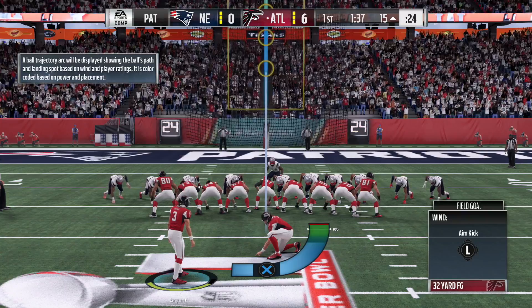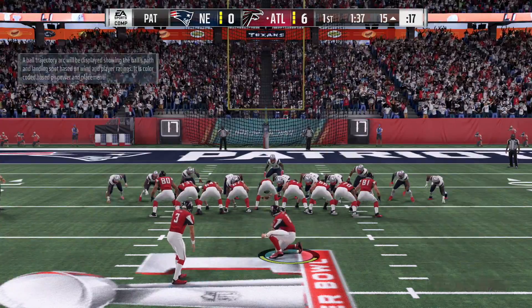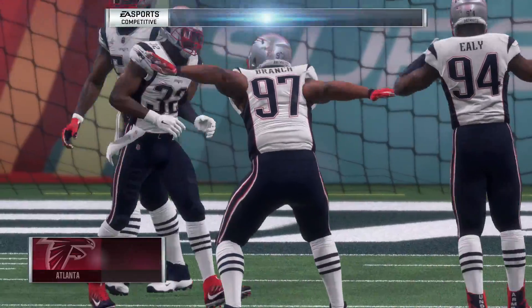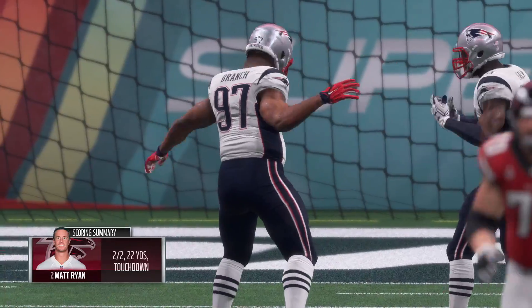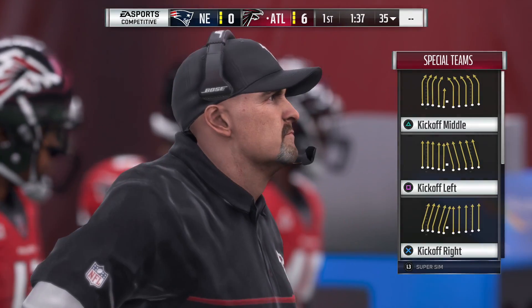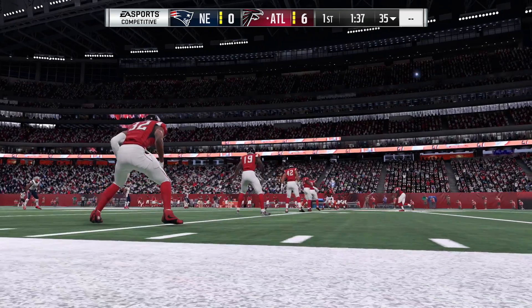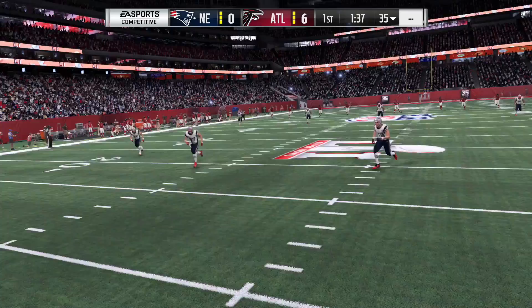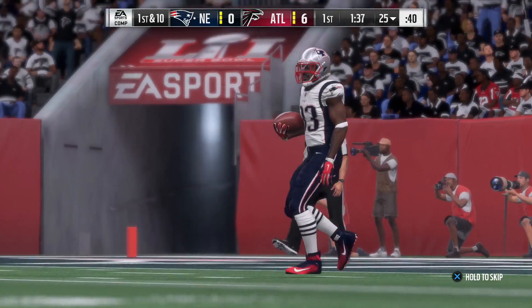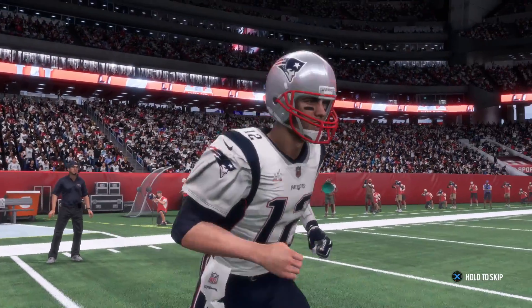Now Matt Bryant on for the point after — and his kick is no good. An inauspicious start here kicking-wise, as this one stays a 6-0 game. Here's Bosher to kick it away. That's fielded in the end zone, a couple yards deep; he'll go to a knee, he won't return it, and they'll take it out to the 25.